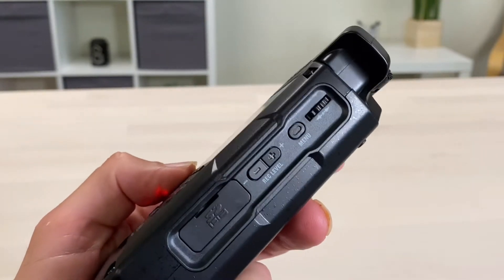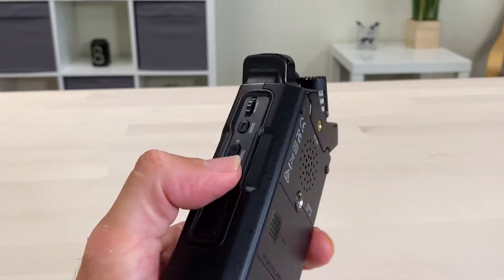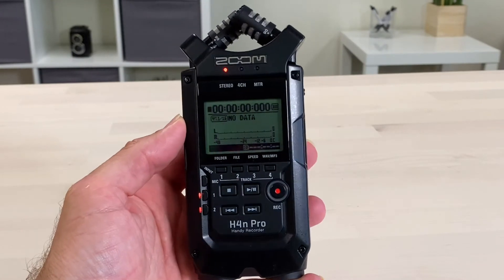This recorder is perfect for musicians wanting to record music, as well as videographers and filmmakers wanting to use it to capture audio for video. And it can double as a microphone for podcasting. All in all, this is a great item and definitely something I would consider.